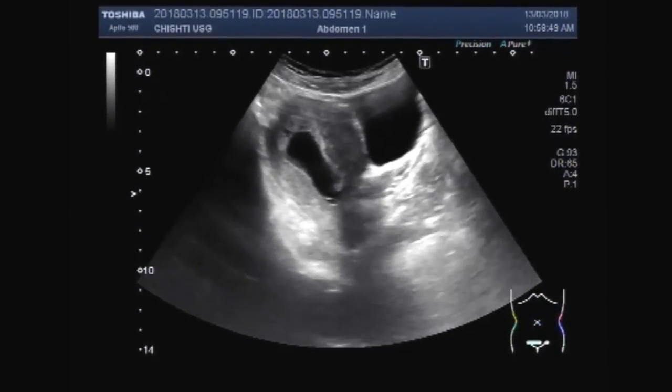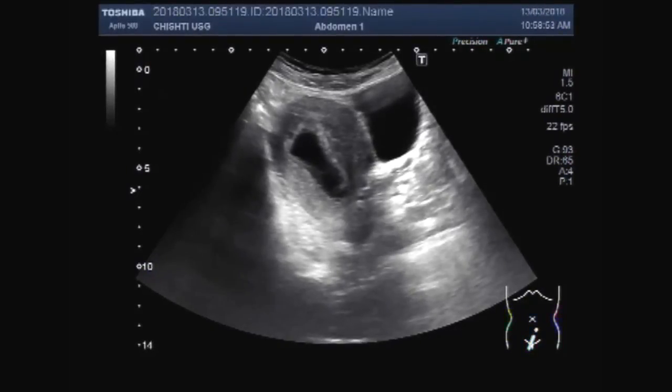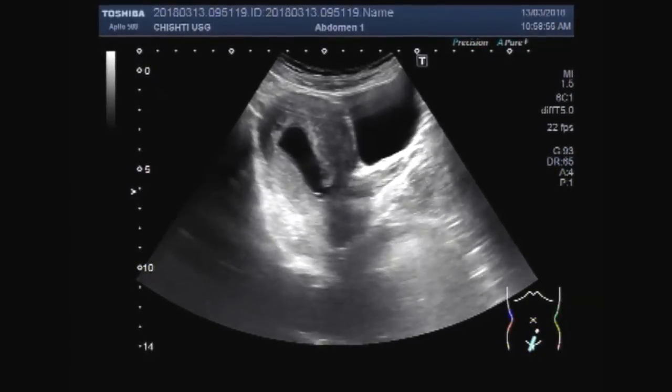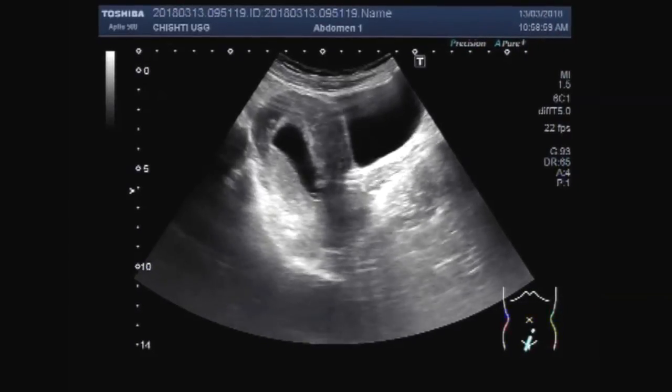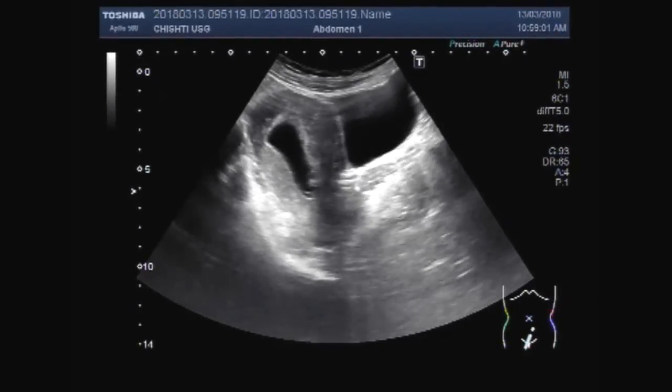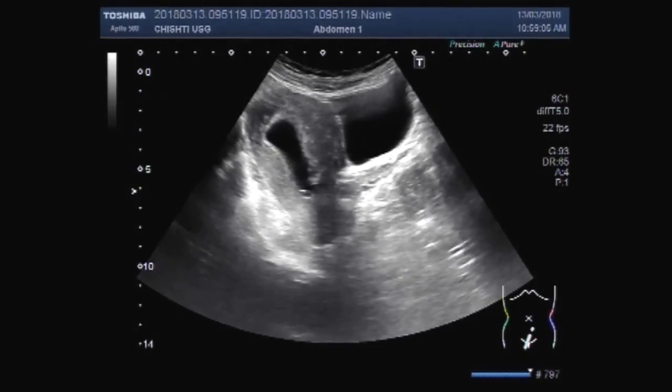You can see the uterus, gestational sac, and urinary bladder. No products of conception (POC) are visible inside the gestational sac. This is a case of incomplete abortion. Thanks for watching — please subscribe to my channel, and if you liked this video, please click the like button. Thanks.